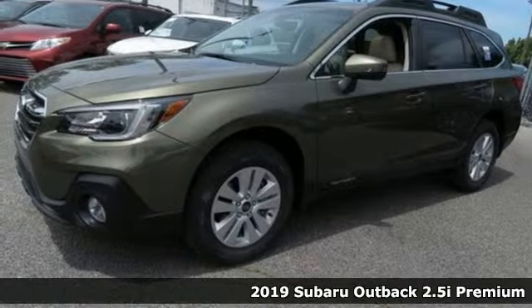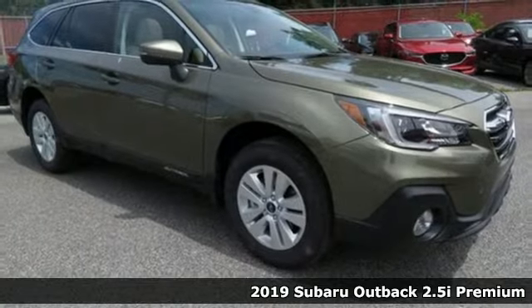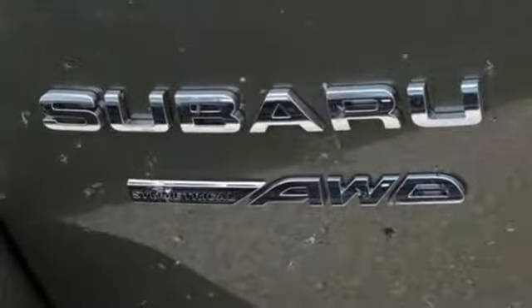Here's a new 2019 Subaru Outback, the perfect blend of adventure-ready engineering and performance with modern styling and comfort. And with features like these, every drive is a pleasure.